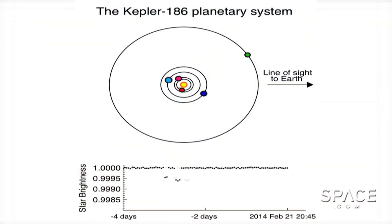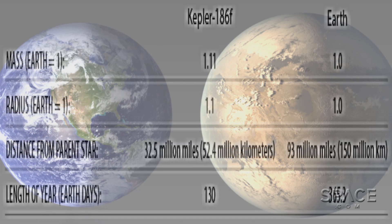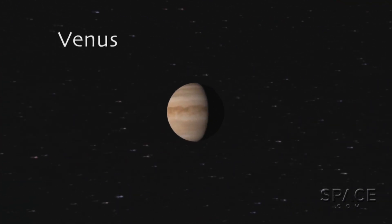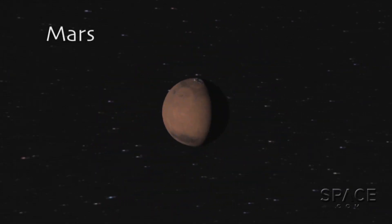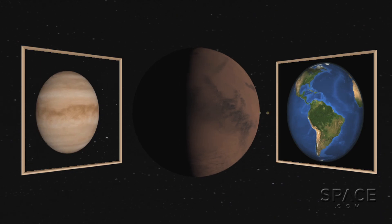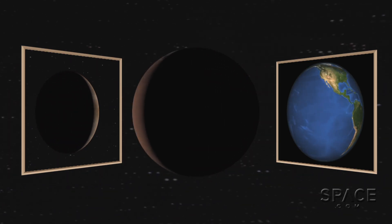This planet, discovered using the transit method by the highly successful Kepler mission, is only about 10% larger in diameter than our planet. So it's thought to be a dense and rocky world, like Venus, Earth, and Mars in our own solar system, which hold atmospheres made of gases released by their own volcanoes and water collected from impacting comets.